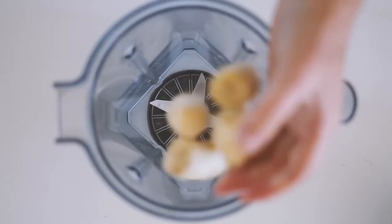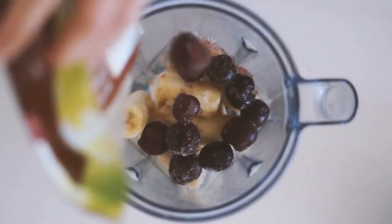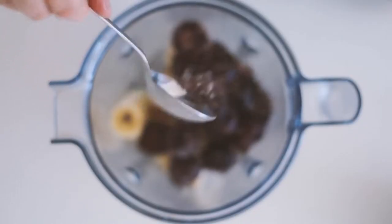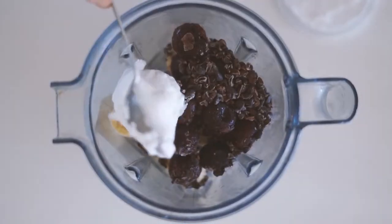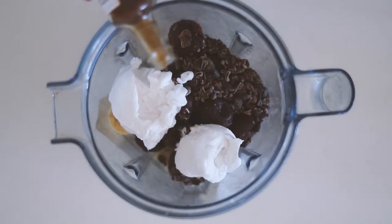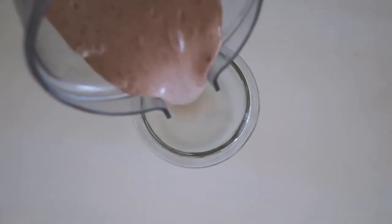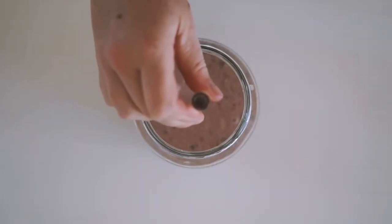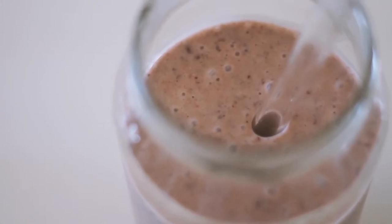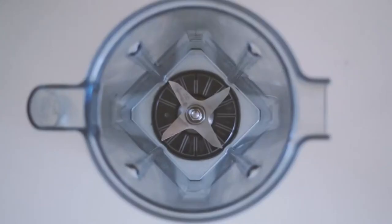The next smoothie is a cherry ripe smoothie. I start with some frozen bananas followed by frozen cherries, then add cacao nibs for that crunch and chocolatey flavor, coconut yogurt, a splash of vanilla, and some cashew milk. After blending it all together, it was a really beautiful, creamy, flavorful smoothie — I enjoyed this one very much.